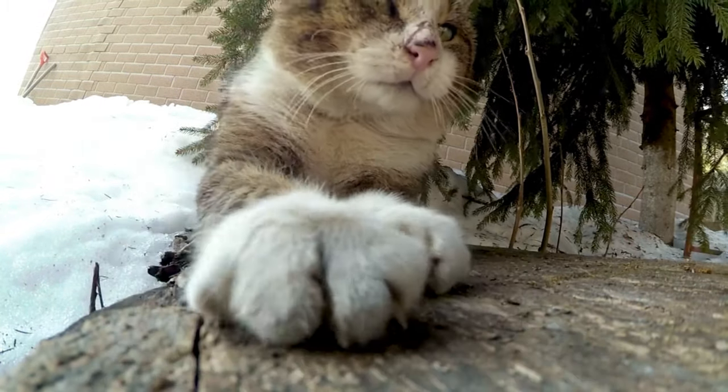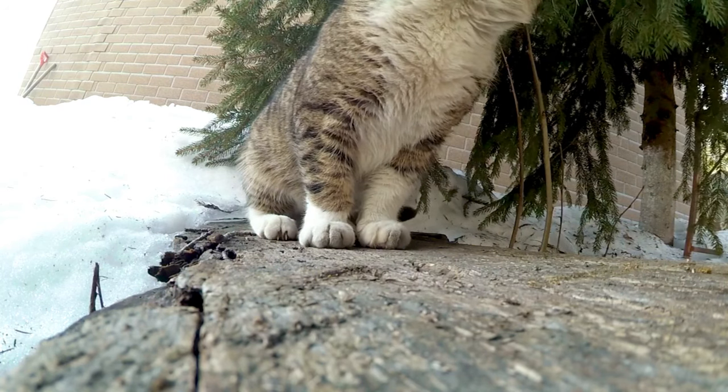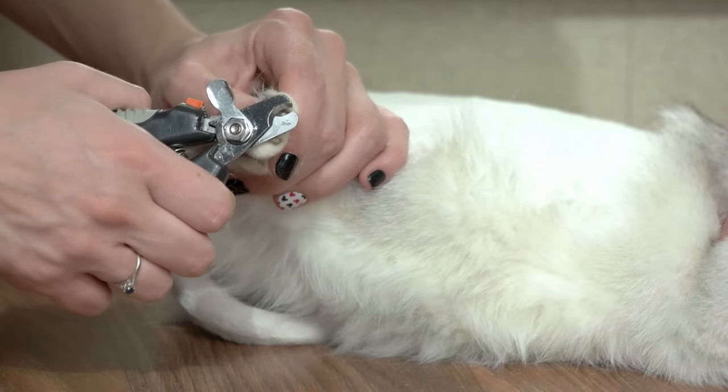If you want more information about this topic, we have a video titled 'The Painful Truth About Declawing Cats,' which we'll have linked in the description below. But nonetheless, if your cat's claws are causing issues, cutting their nails is the only safe and humane option.